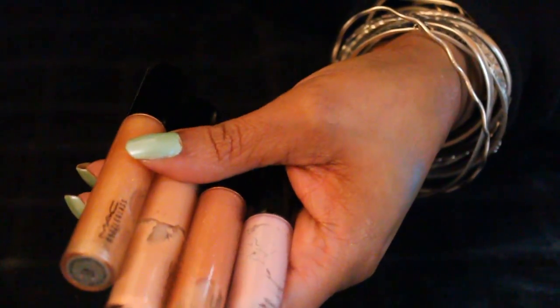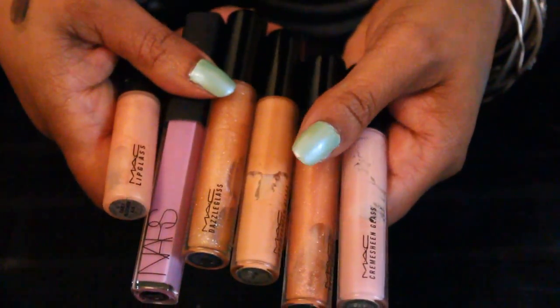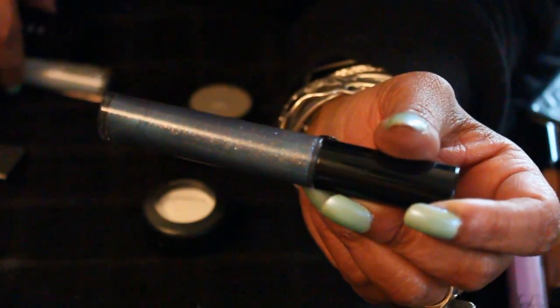A bunch of lippies here — and I won't go through every single color for you because there are so many. And then this one is really pretty. It's Giorgio Armani — it's got all kinds of reflexes in it. It's really, really pretty.